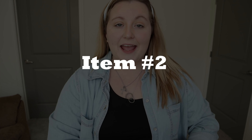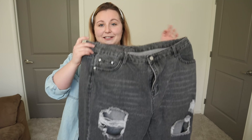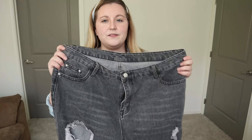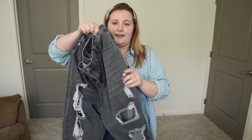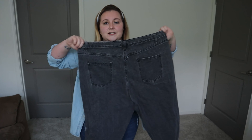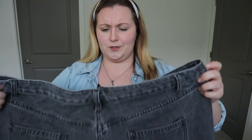The next item — you guys are gonna be so surprised and so proud of me — I didn't order any blue denim for this haul! I did order some pants though in this really cute charcoal gray color. I believe these are like a mom jean style, they have distressing all over them. You guys know I love a good distressed jean, and the back is just completely plain. They're super cute, I like the color.